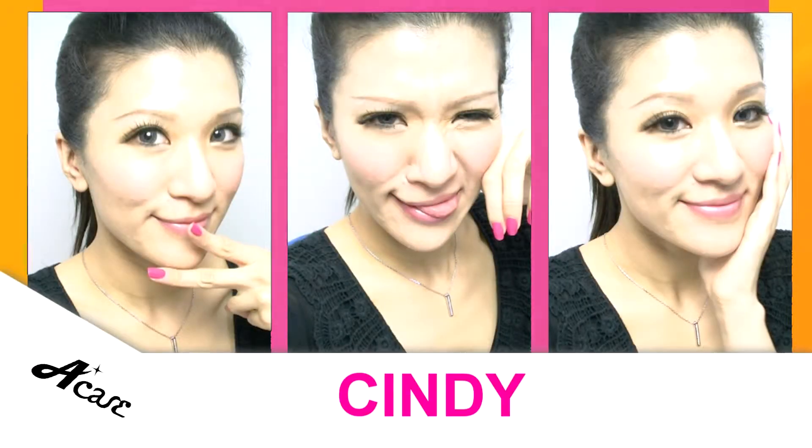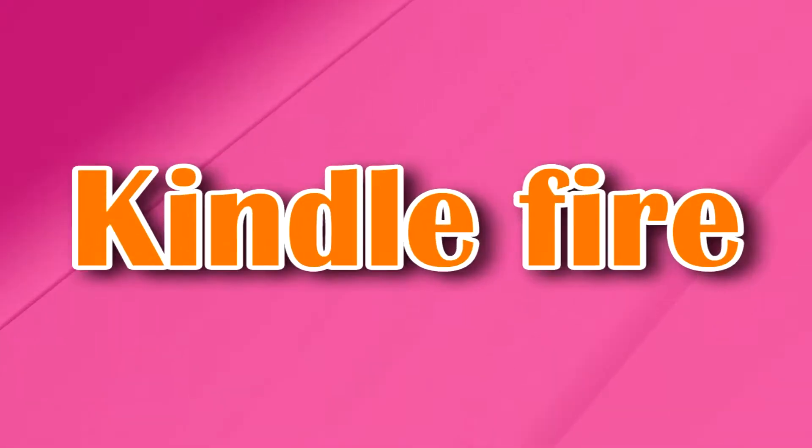Hi everyone, I'm Cindy. As you know from my previous video right here, today I'll be introducing you to the new Kindle Fire. Well, what can this baby do for us?